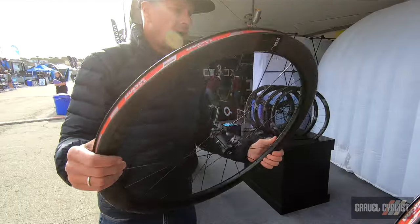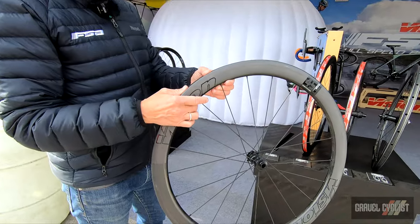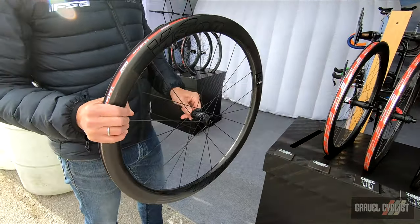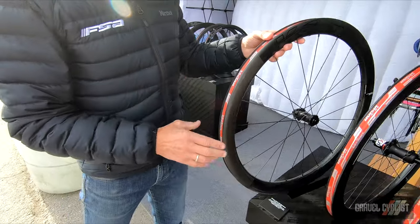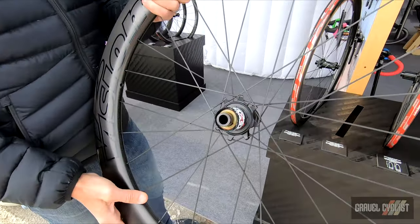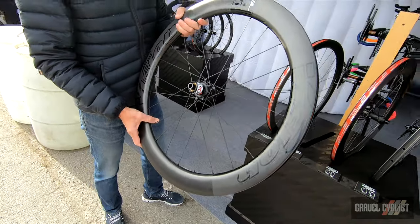This is available both in a 45 and a 60 millimeter rim height, a new 21 millimeter rim bed, and a new hub — the PRS — which is a new ratchet system that uses 72 points of contact for engagement and power transfer.